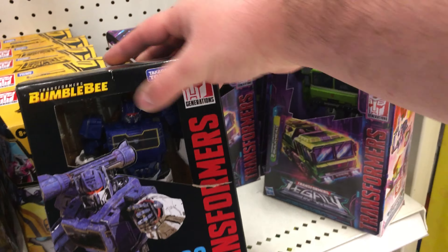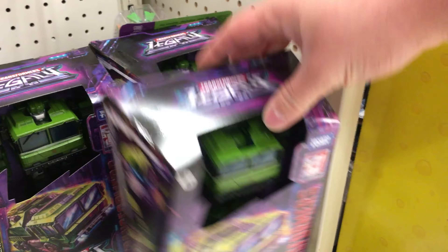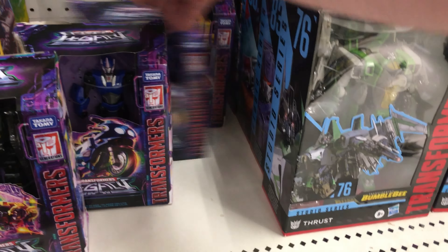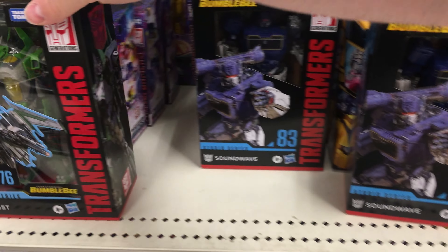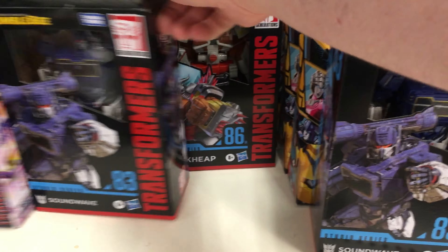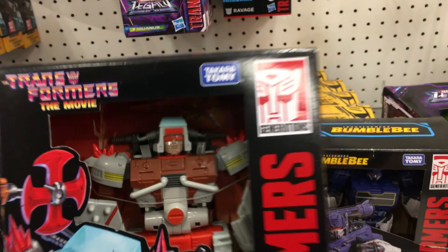Looks like we've got some more Soundwaves, only the plastic is missing, just like the new Legacy Voyagers, which it's just a bunch of Bulkheads. Looks like we've got some Legacy Deluxes, and then we've got Thrust. I'm going to miss this style of packaging, but all for price cost, I guess. Soundwave, and we have finally found Junk Heap.